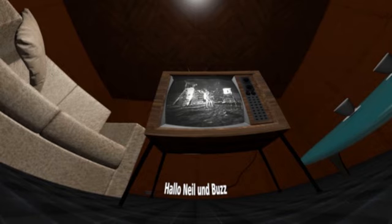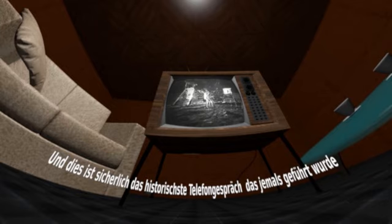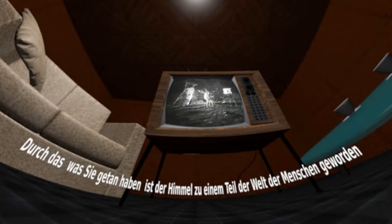"Hello Neil and Buzz. I'm talking to you by telephone from the Oval Room at the White House. And this certainly has to be the most historic telephone call ever made. Because of what you have done, the heavens have become a part of man's world."